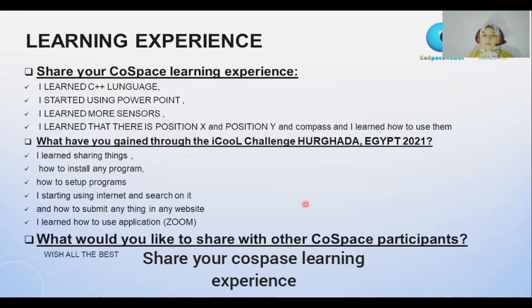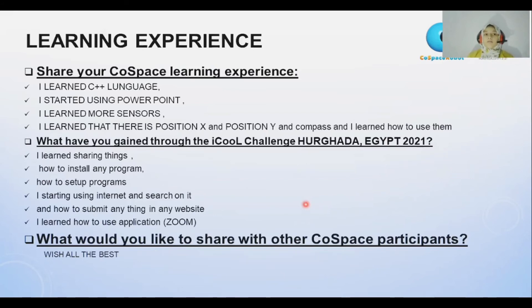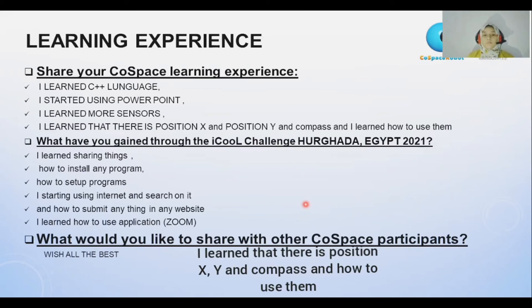Share your code space learning experience. I learned C++ language. I started using PowerPoint. I learned more sensors. I learned that there is position X and position Y and compass, and how to use them.